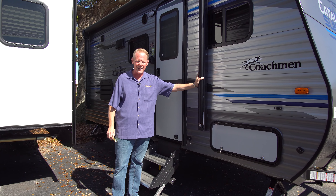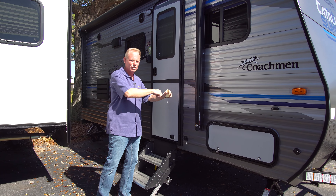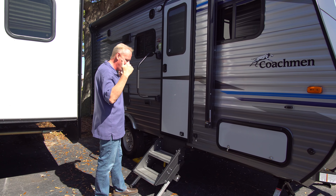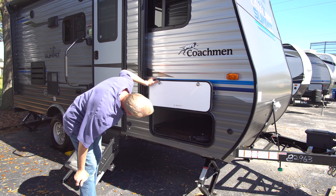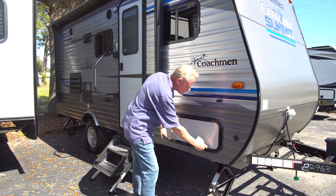We also have a power patio awning on this as standard equipment, so no fooling with switches and pulling out straps. Just touch a button and your awning is going to come out and be deployed for you. Up here we've got full pass-through storage, just as big as any other travel trailer you're going to see out there — tons of storage.